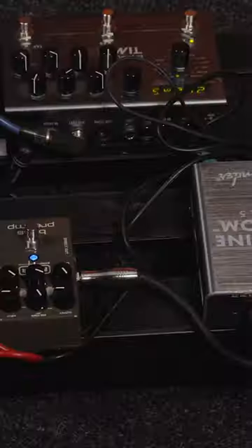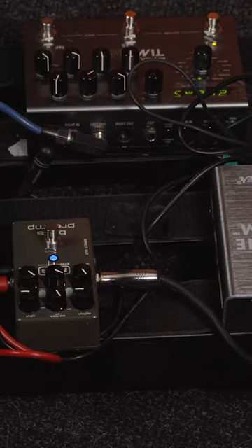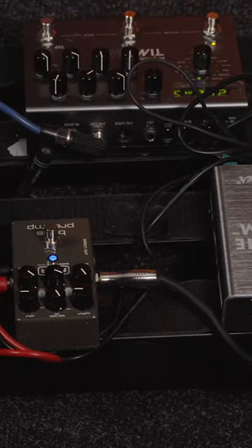Number two would be a delay pedal. Messing around with a delay pedal with your acoustic guitar is really going to add some interesting sounds. And if you have something like the Strymon Timeline, you can loop the delays. And if you are a solo gigging guitarist, then this is going to create some really interesting tones on stage.